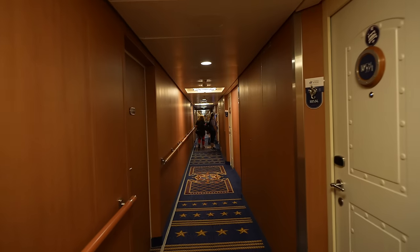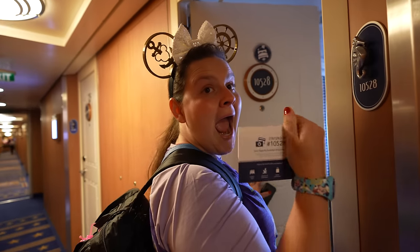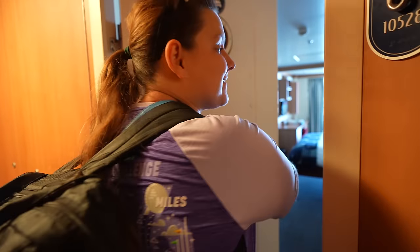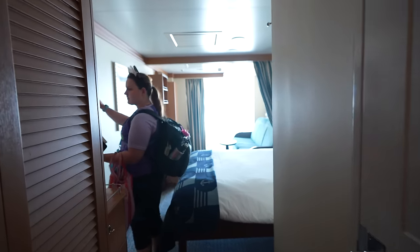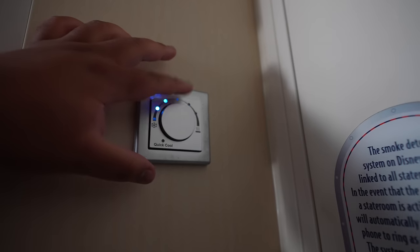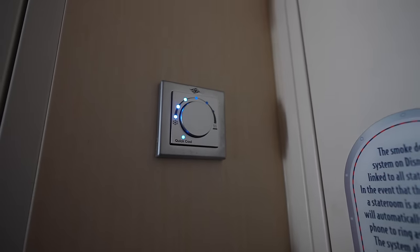State rooms have been opened — it is time to go explore! Coda went ahead and used her Magic Band to open up the stateroom door. We have our room keys. Home sweet home for the next five nights. First things first, gotta turn down that temperature and hit quick cool.